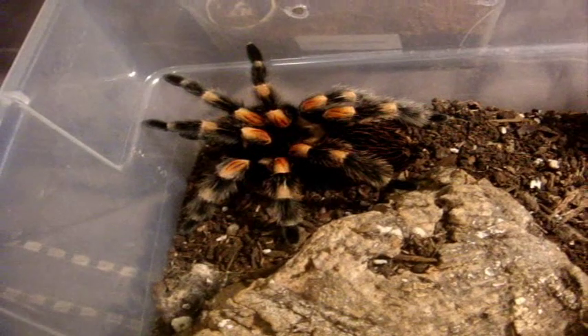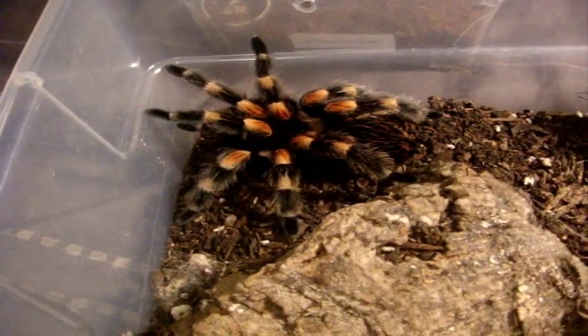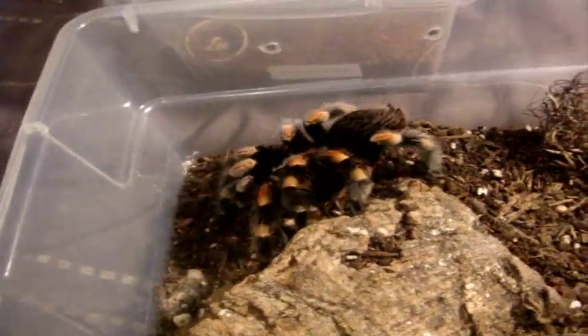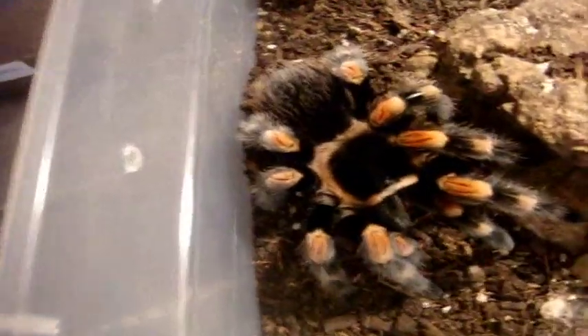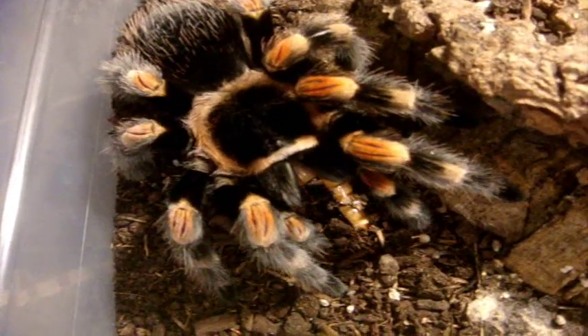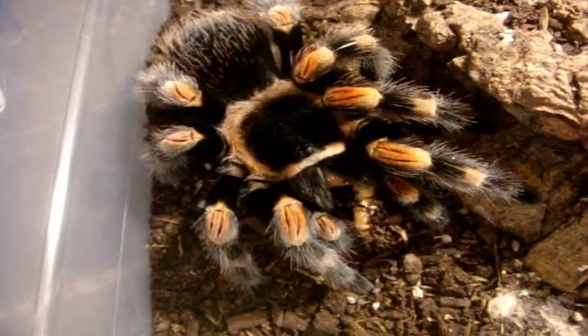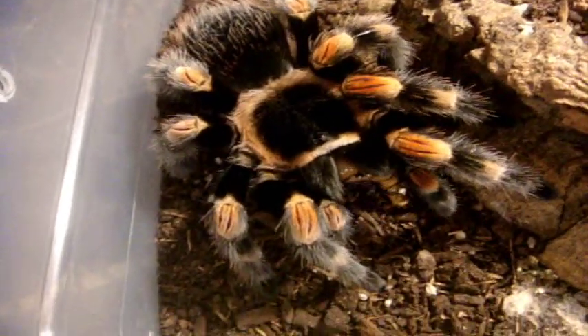This is my female Brachypelma smithi, the Mexican Red Knee — the one that piqued my interest in tarantulas. It's the first time I see her eat that quick. She's almost around five, five and a half inches — just a little shy of six inches, which is her full length.